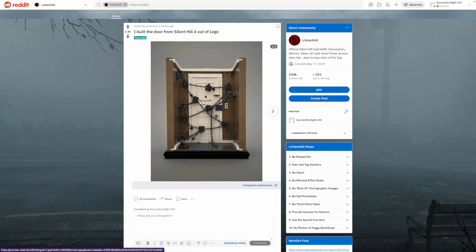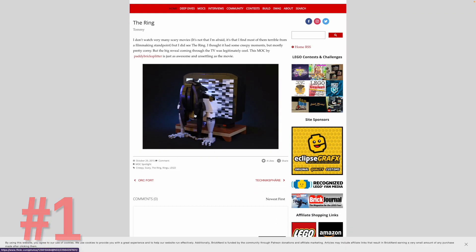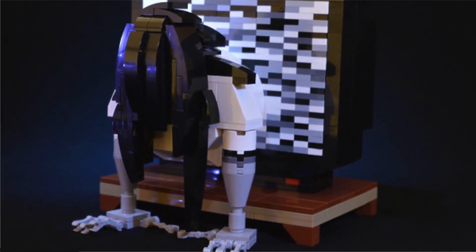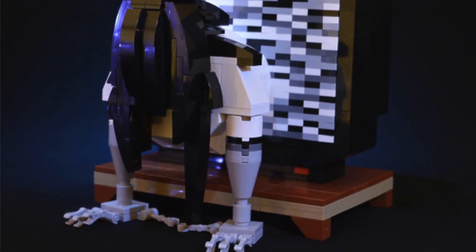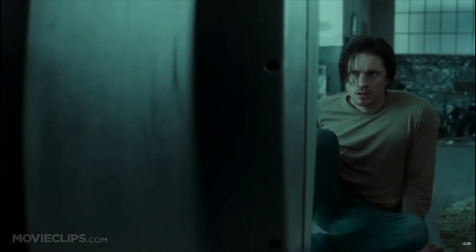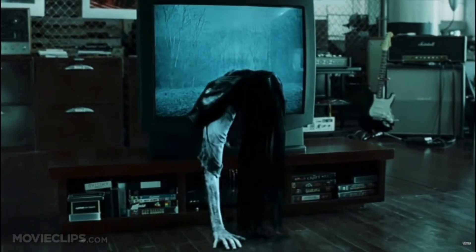And then my all-time favorite: we have The Ring MOC. I love this. It's based on the movie of the same name. You've got your main ghost here — Samara — crawling out of a static tube TV. I love how they did the static with these different elements, and I love how they've done her hair and her different fingers. It's so creepy in the same way that the movie is. I just thought this was an awesome MOC, so that deserves the number one spot.